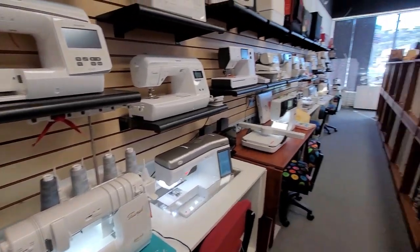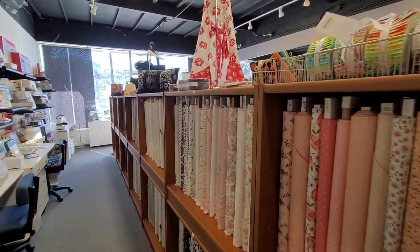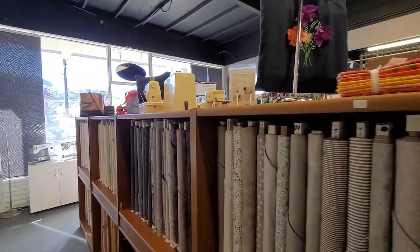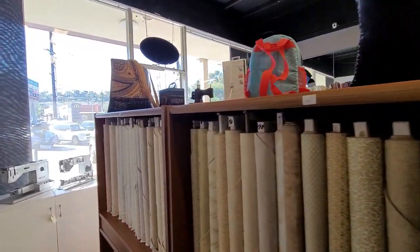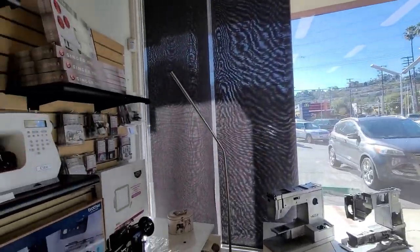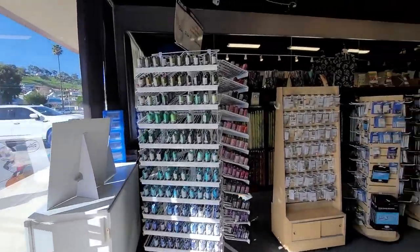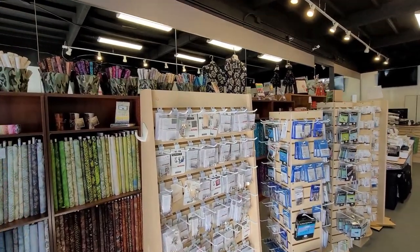If you guys are in town for Road to California or in the area, I'm in Torrance, California — right across the street, on Ocean and PCH. I'll put the address in the description bar. Come on down and see the new store. They are a lovely family-owned business and we want to support all of our local quilt shops — hopefully I'll see you guys here!